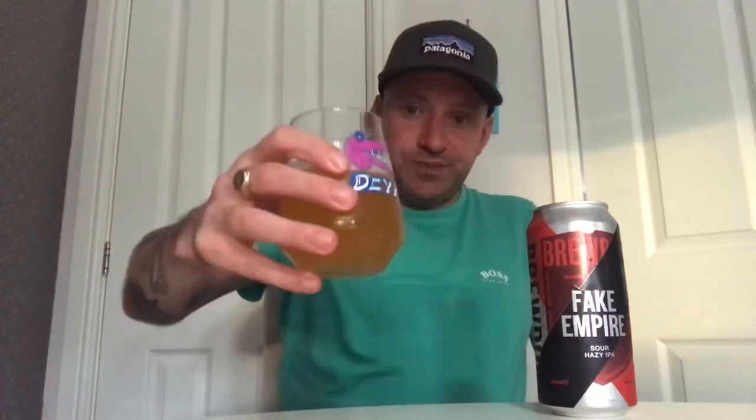In the glass it's a lovely hazy orange with a very slight white head, though it's sat for about two minutes — that was my fault. On the nose I'm getting grapefruit, peach, and orange, but predominantly peach. So, dive in — cheers!